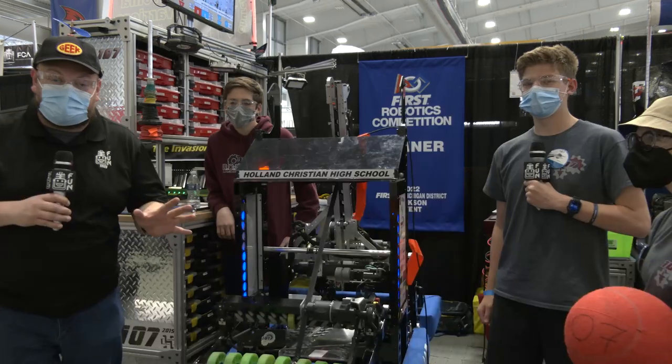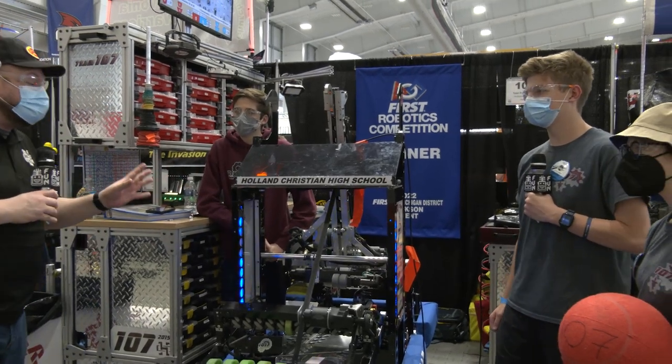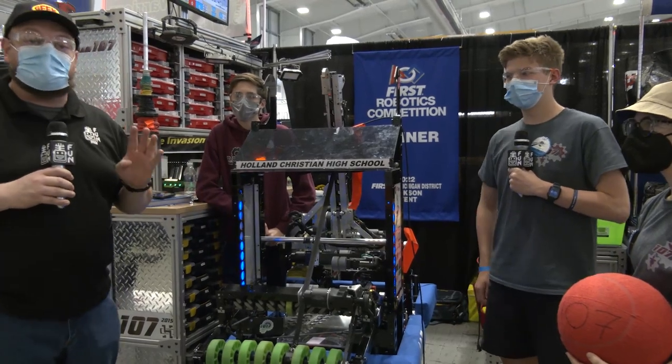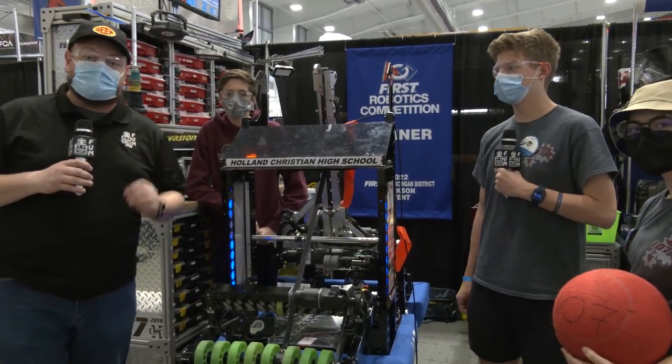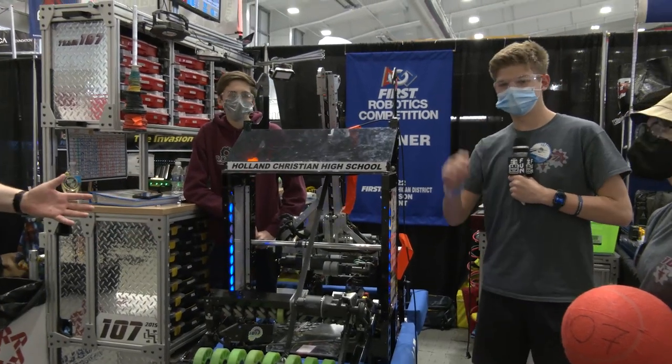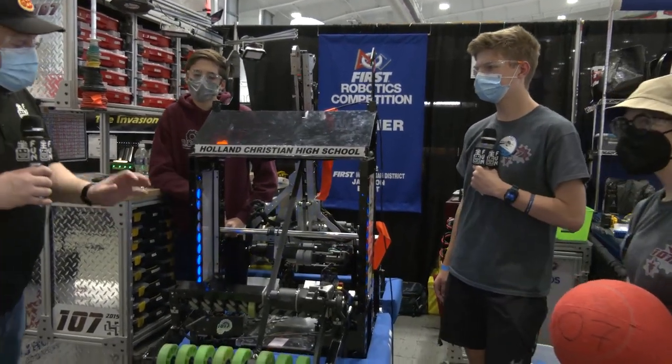Hey everybody, it's Tyler here at the First in Michigan Championships, checking in team number 107, Team Robotics. This team already has a win under their belt. As we're recording this, they're the number four ranked team going into alliance selection. I have James, Lily, and Josh, and I love this machine.